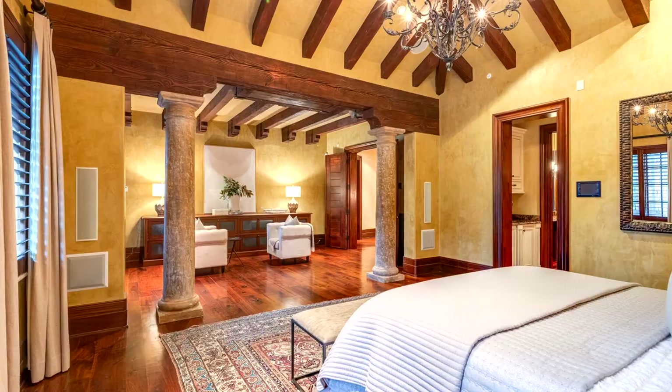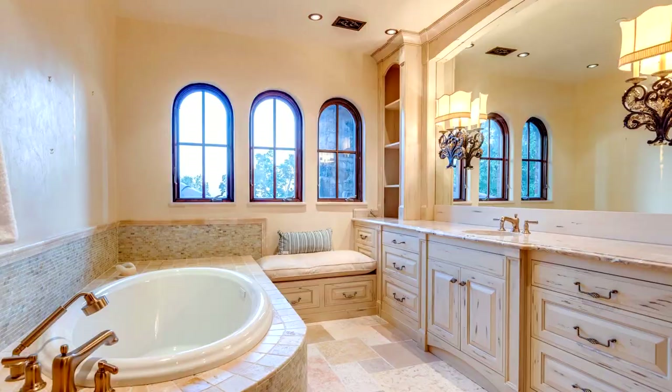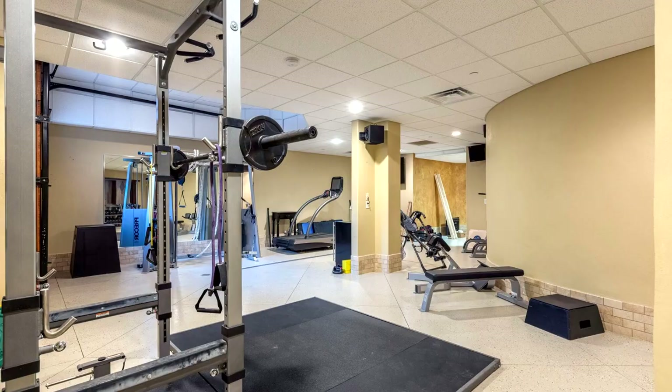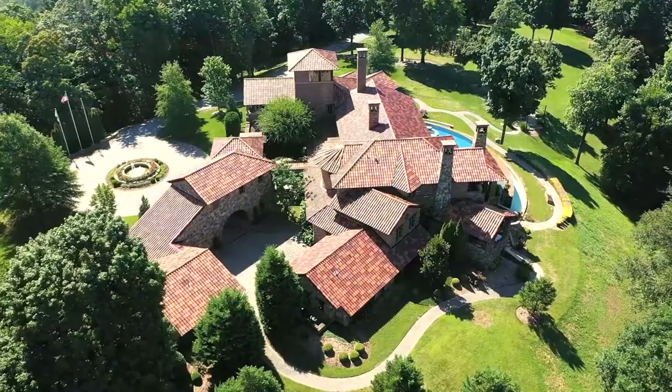Stepping back inside and upstairs you'll find the master bedroom, which features vaulted ceilings and a set of columns that will make you feel like a king and queen. There is a decent-sized master closet perfect for all the clothes and cowboy boots you'll ever need. The master bath is surprisingly quite small but should do the trick for any prospecting buyer. In the rest of the home you'll find a gorgeous home theater and a home gym, as well as plenty of extra space for entertaining.